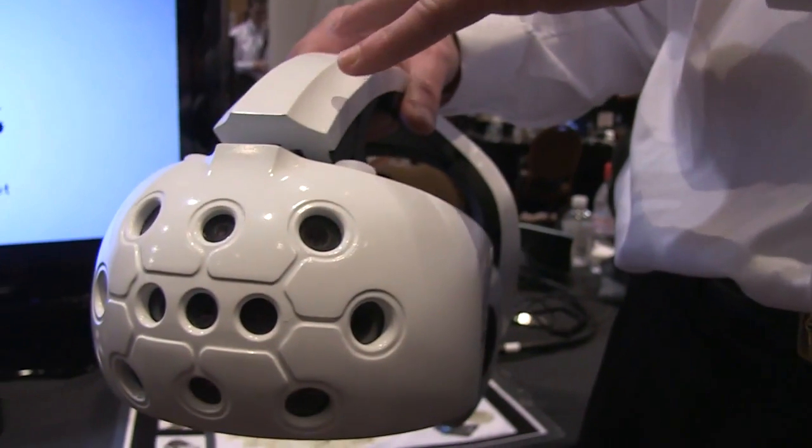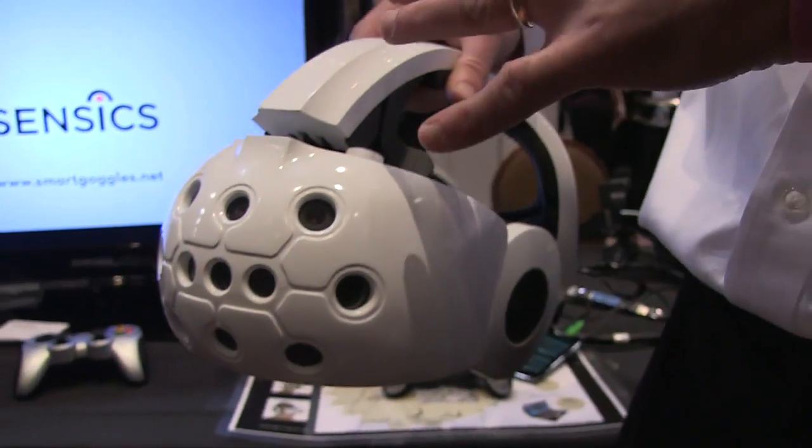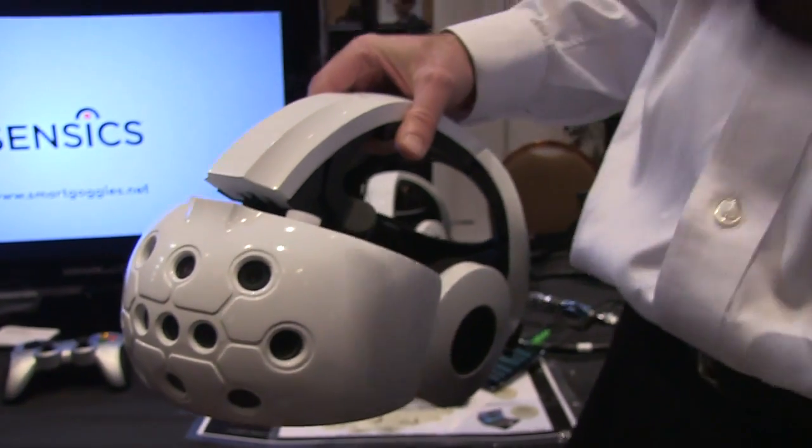So between the Android running locally, the sensors on the front, and the fact that it's a 360 degree immersive device, you've now got a smart goggle as a next generation virtual reality goggle.